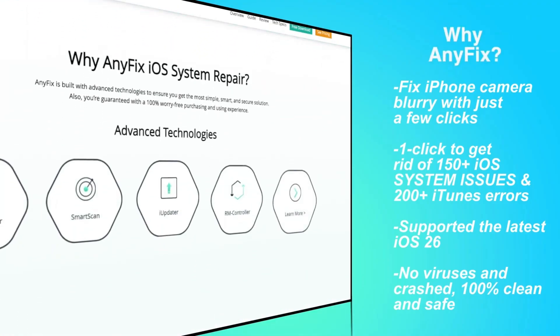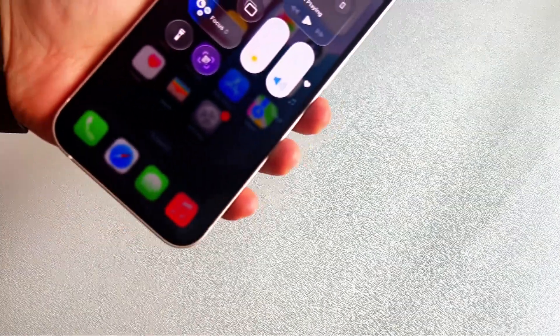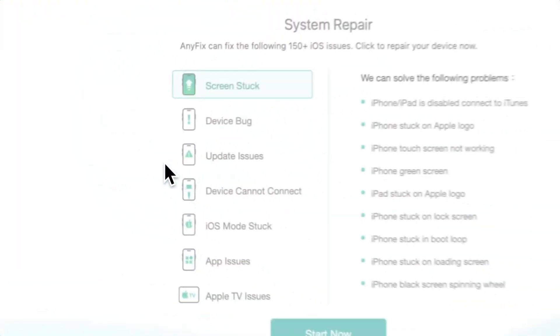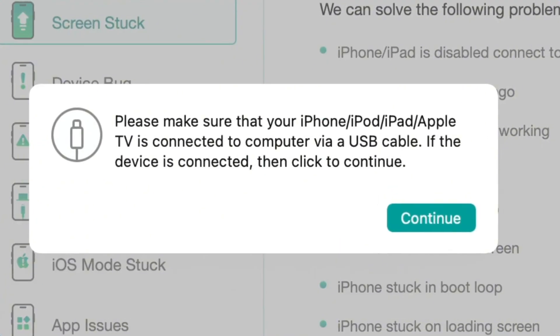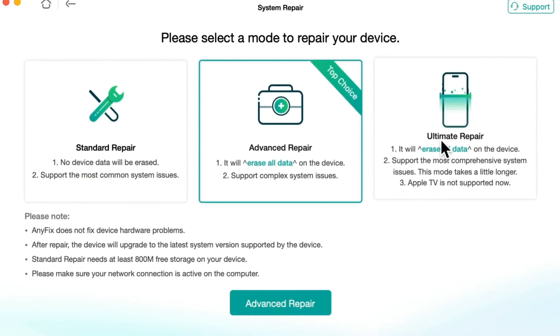Here's how to use AnyFix to address iOS 26 battery drain step-by-step. Step 1: Once AnyFix is installed, connect your iPhone to your PC or Mac, launch it, and select System Repair mode. Step 2: AnyFix will start to detect your device. Once completed, choose the issue type and click the Start Now button.